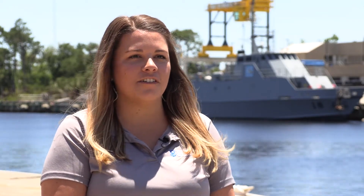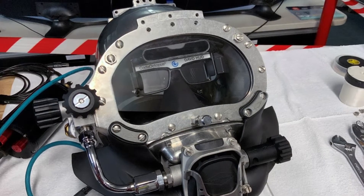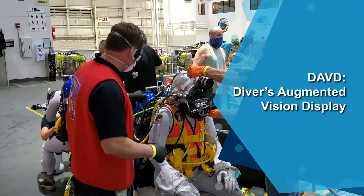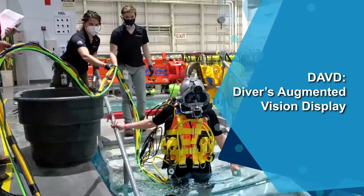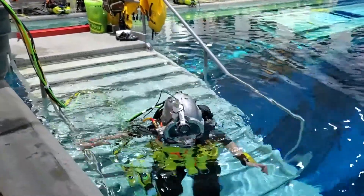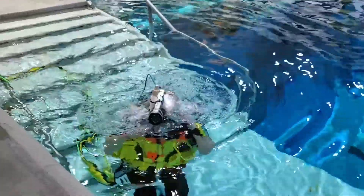Hi, I'm Allie Williams. I'm currently a project manager for information displays in the diving community. I've been here for about six years. I first heard about CREDAs from my previous project manager who was in charge of the DAVID system, the Divers Augmented Vision Display. He had been involved with them in the past and introduced the concept to us and thought this would be a good project for a CREDA.